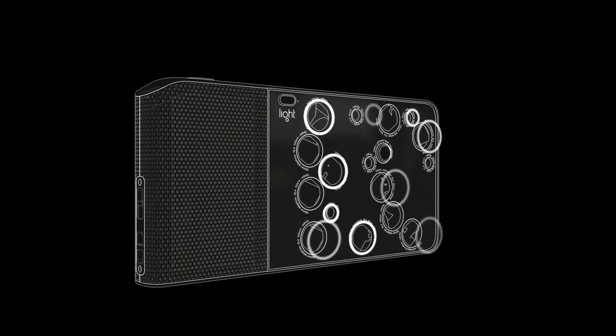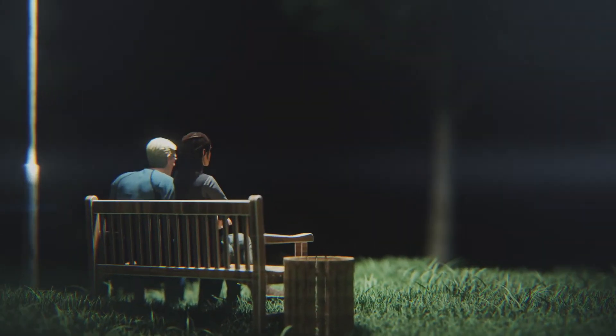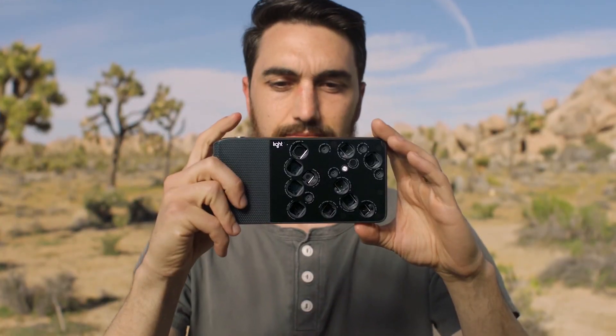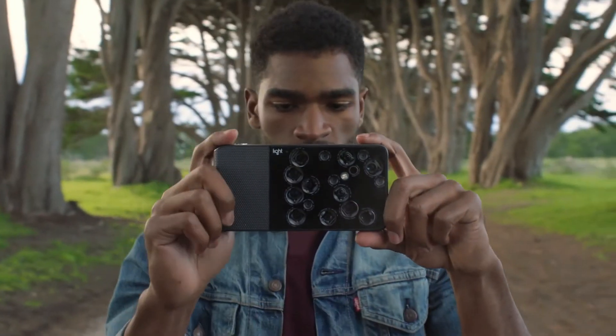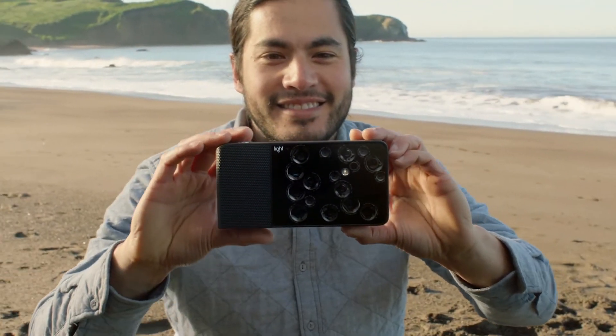Using the desktop software, users can choose just how soft to make the background. The L16's 16 cameras are capable of shooting at a minimum of 52 megapixels, while the highest resolution shot from the samples hits 81 megapixels. The Light L16 began shipping last month to pre-order customers, and the company hasn't yet started taking new orders for the camera.